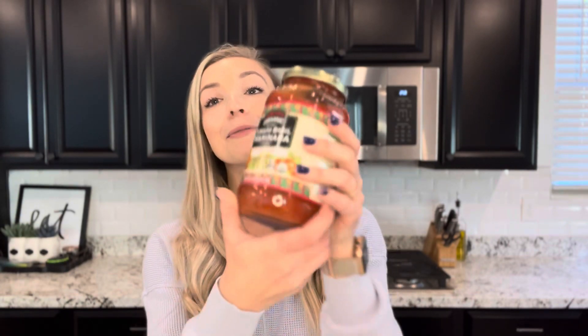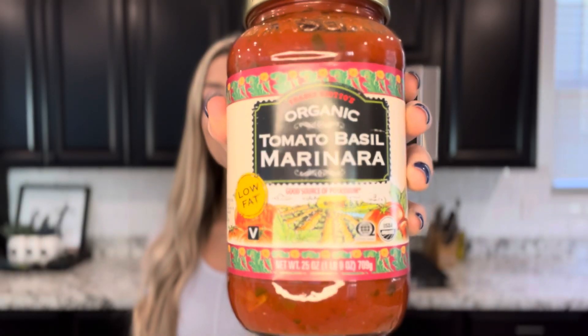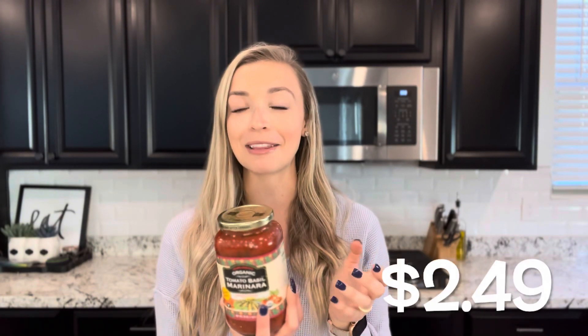If you need a recommendation for sauce for your gluten-free fettuccine pasta, this is one of my favorites. This is the Trader Giatos organic tomato basil marinara — I never noticed that it's a Trader Giatos, I guess that's what they name their Italian items. This is low-fat, organic, and it happens to be vegan. So if you serve your fresh gluten-free pasta with this sauce, it's a match made in heaven. It's not labeled as gluten-free, but the only allergen it contains is soy.